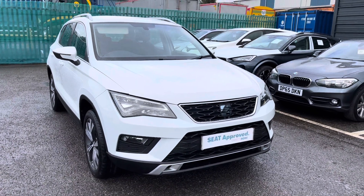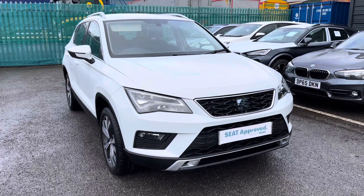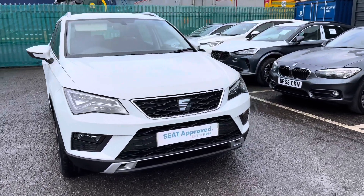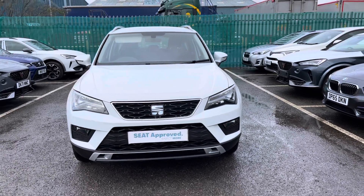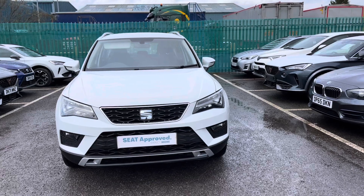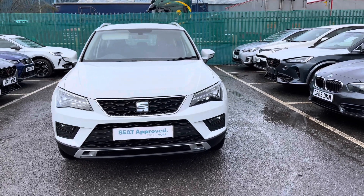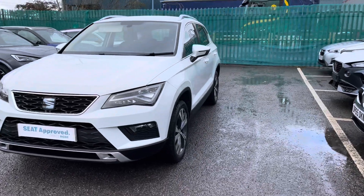Hi, welcome to Crusade. My name's Imogen and I'm going to take you on a 360 walk around of this used vehicle currently available at Crusade. This is one of our approved used models which does come with the approved used benefits. This is the SEAT Ateca SUV 1.6 TDI and it is the SE Tech EcoMotion model.